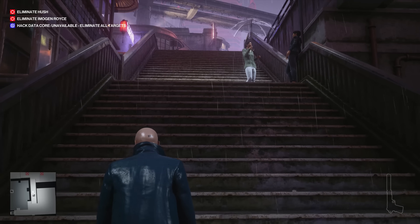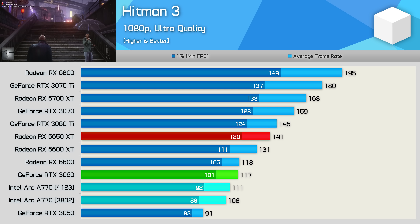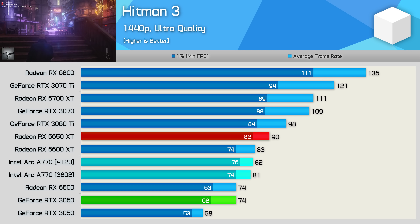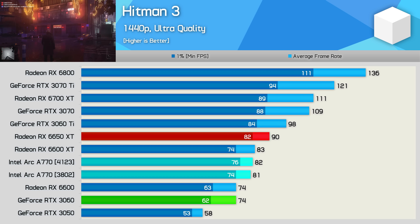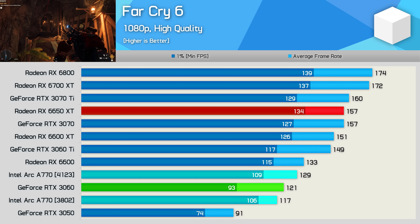Intel did claim a small performance improvement in Hitman 3, though again not clear exactly what percentage boost they were claiming. In any case, we saw a mild 3% gain at 1080p and then basically nothing at 1440p.